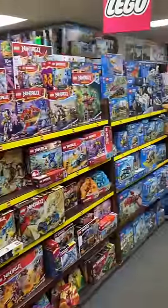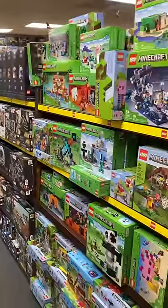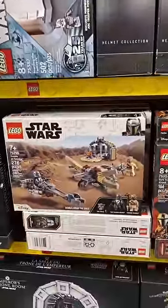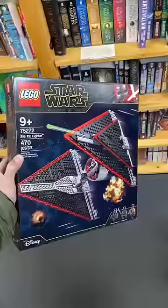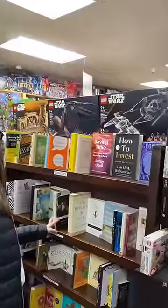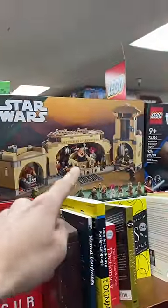With this much product in such a random area, I thought to myself there could be some retired sets laying around, and wouldn't you know, I wound up finding a couple. I saw this Trouble on Tatooine set that's been retired for a couple of years, along with this Sith TIE Fighter from 2019. I like the look of this set, but not the movie it comes from. I also found this AT-ST Raider from the first season of The Mandalorian, along with a couple other sets that just retired.